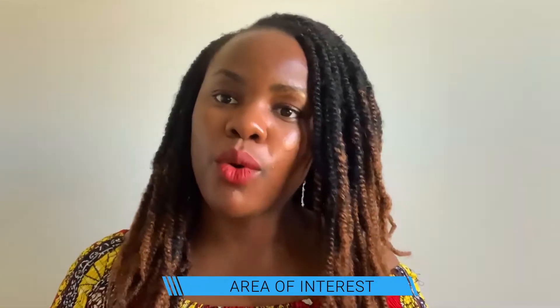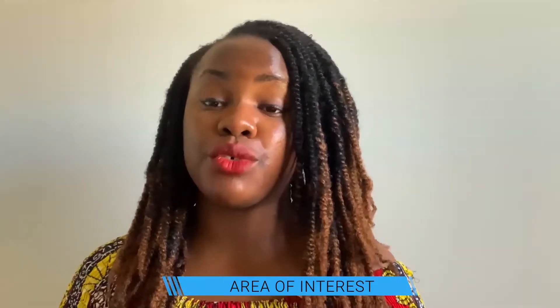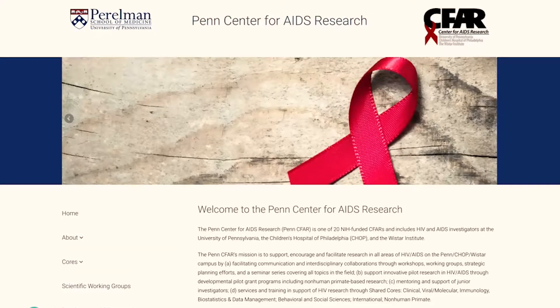The first thing is you want to pick a school that aligns with your area of interest. For example, if I am interested in HIV and AIDS and I want to apply to graduate school, I will not just apply to any graduate school in my broad area of public health, health education, or nursing. Instead, I'll look for schools that have my broad area and also have my area of interest, which is HIV and AIDS research.